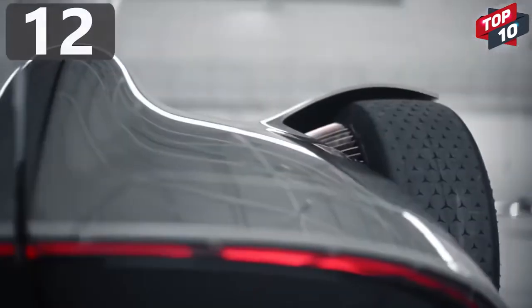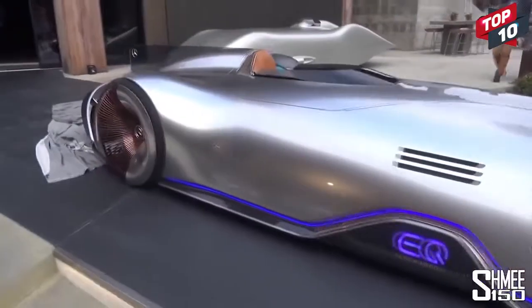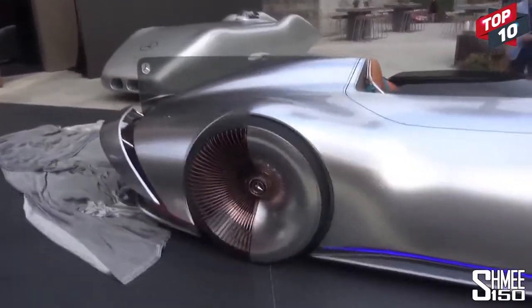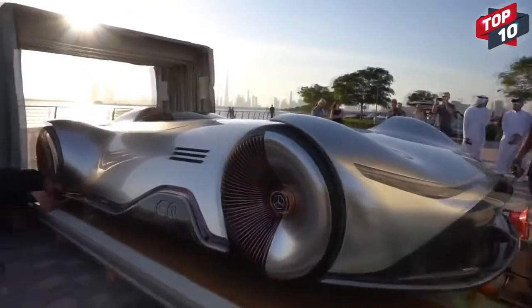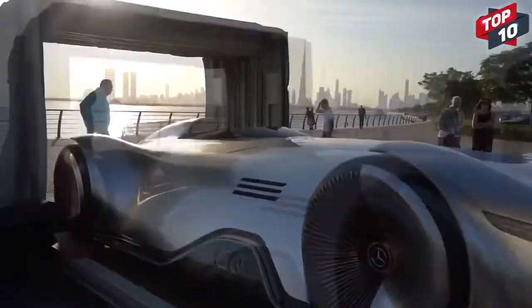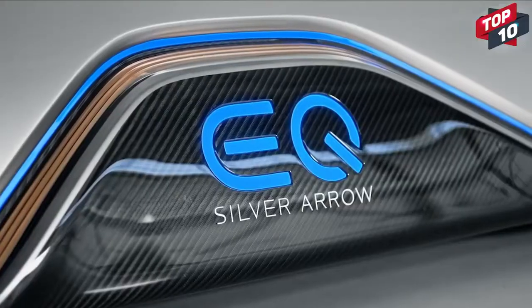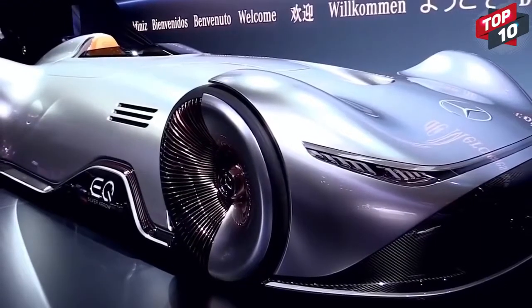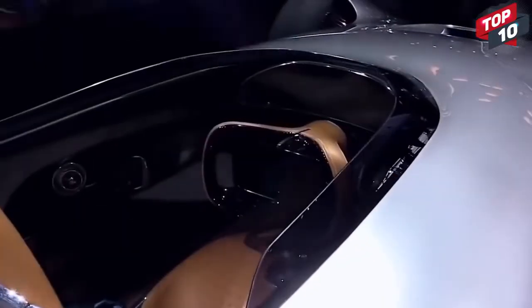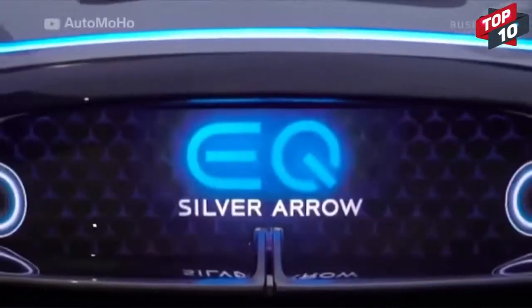Number 12: Mercedes Vision EQ Silver Arrow. This stunning concept vehicle from Mercedes is the Vision EQ Silver Arrow. If this is what cars are going to look like in the future, why would we ever use any other form of transport? Designed to be as aerodynamic as possible, it has fluid lines and smooth, seamless surfaces, and was created in homage to the W125 Silver Arrow that broke the public road speed record in 1937, a record that stood until 2017.